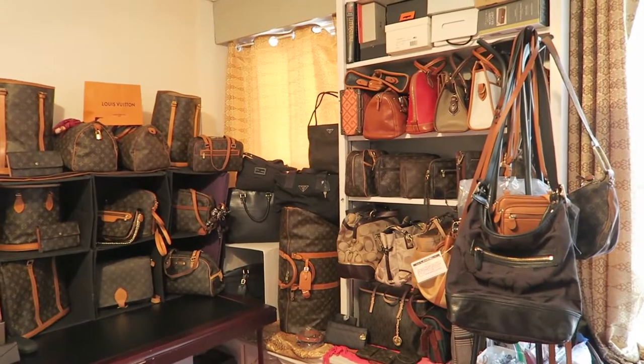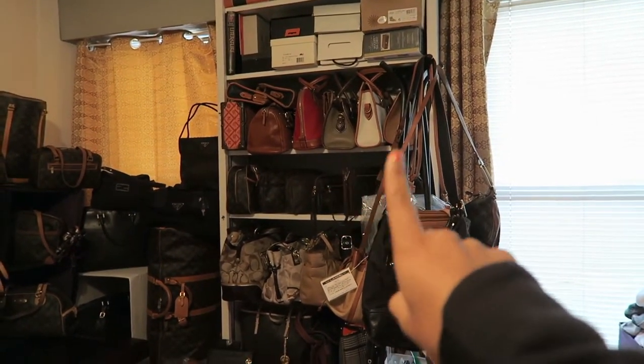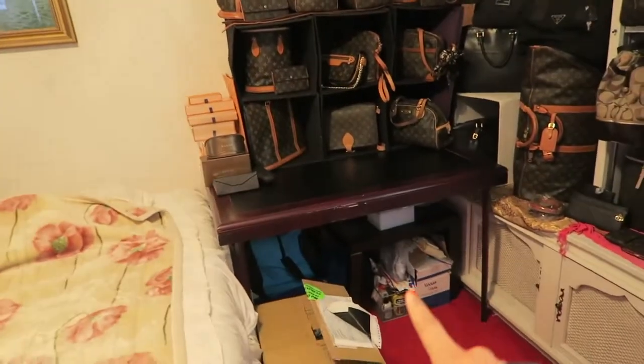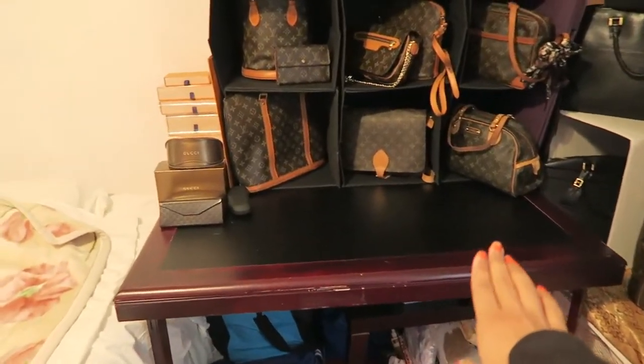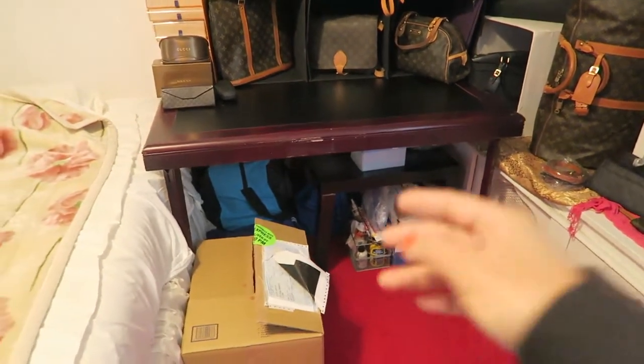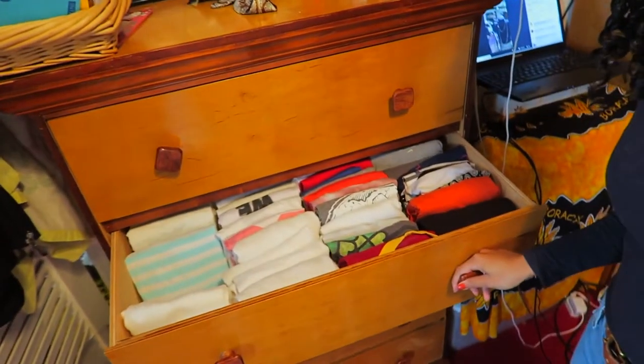She has more stuff there and another closet. Over here is her business — she has been buying and selling Louis Vuitton bags on Poshmark. This area was actually filled with books from the person who owns the place, but now she has the shelves and this is where she does her cleaning of the bags and storage. I don't know if she knows about the KonMari method.